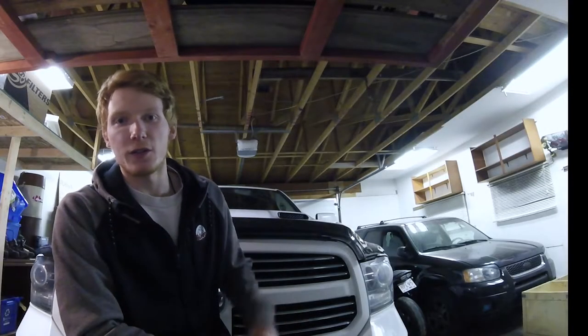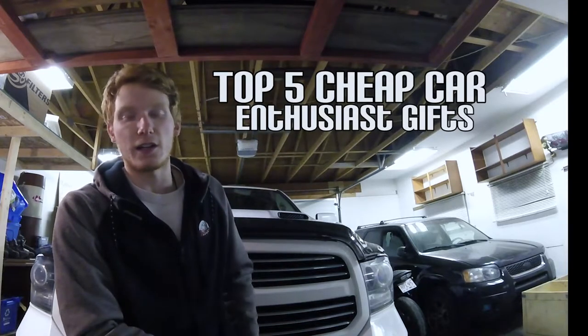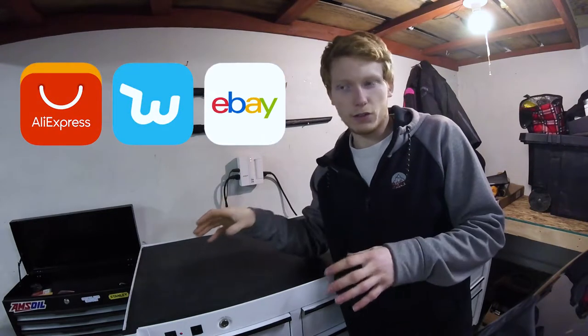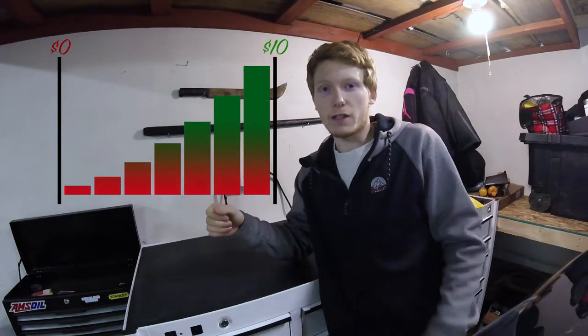Hey guys, what's up? We're in the garage right now. What we're going to be looking at today is the top five things that you can get a car guy for cheap. This is all stuff that I basically either ordered from AliExpress or Wish, or essentially just really cheap Chinese websites. This is stuff that you can usually get for like a $10 or less range.